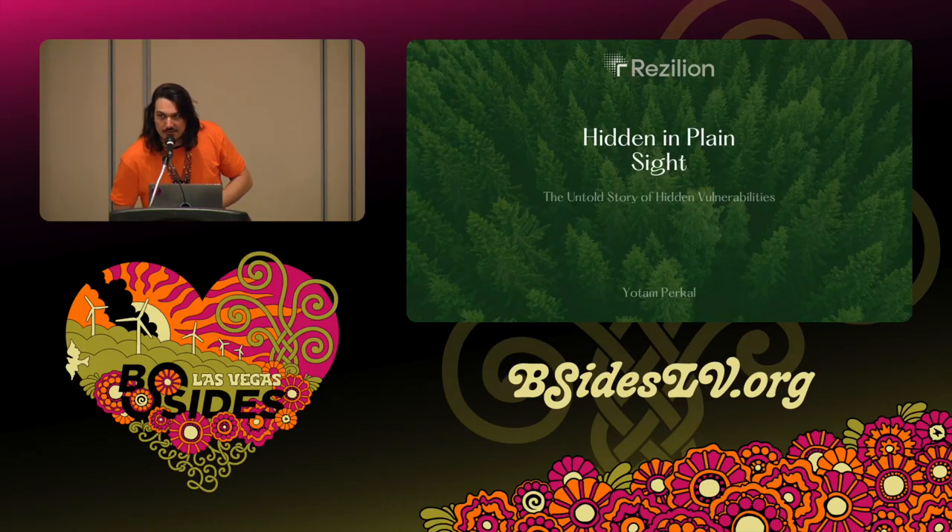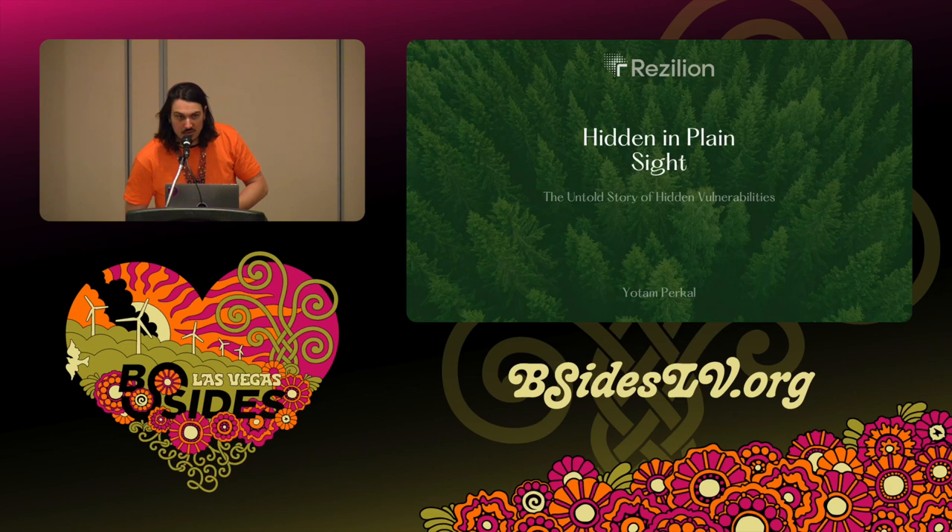For our final speaker of the day at B-Sides Las Vegas in the Breaking Ground track, we have Jotam Perkel. He's going to be talking about Hidden in Plain Sight. A couple reminders: we'd like to thank our sponsors, including Adobe, our diamond sponsor, and gold sponsors Blue Cat, Plex Track, and Conductor One. This talk is going to be both recorded and live streamed, so please silence your cell phones.